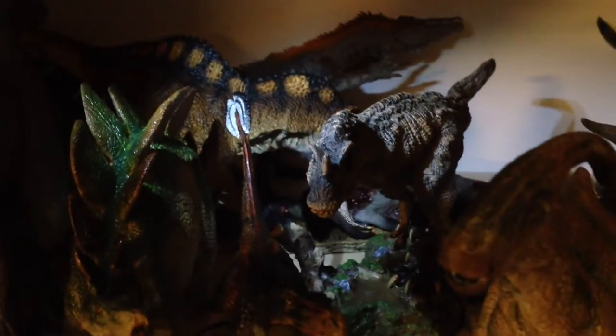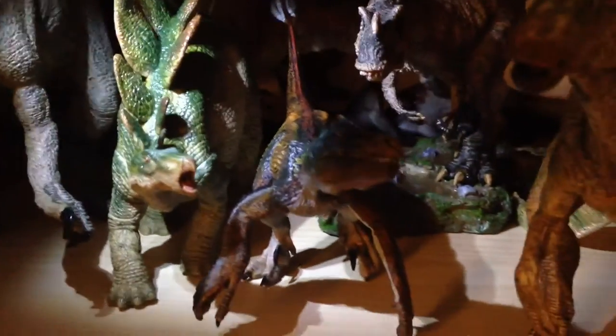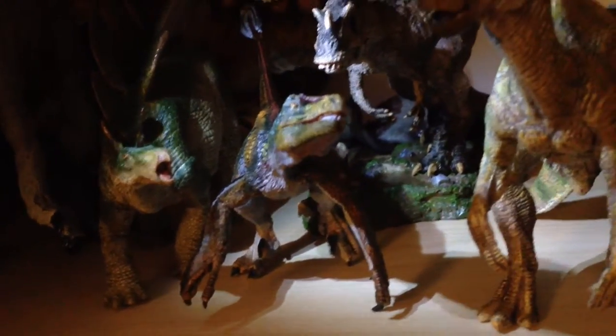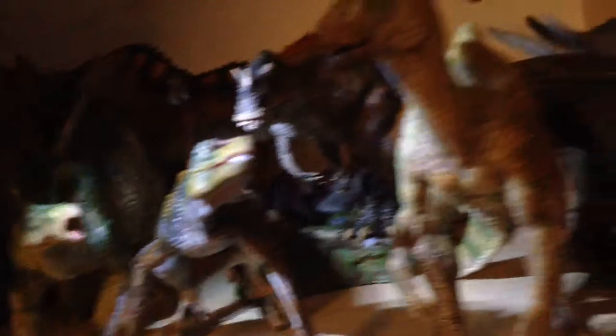Also forgot to mention there's Rebor as well — the Acrocanthosaurus you've seen in the last video, another new Rebor figure, Ceratosaurus Savage, a feathered Velociraptor, and the Stegosaurus. I love the feathered Velociraptor — I think it looks really good, definitely pick it up.